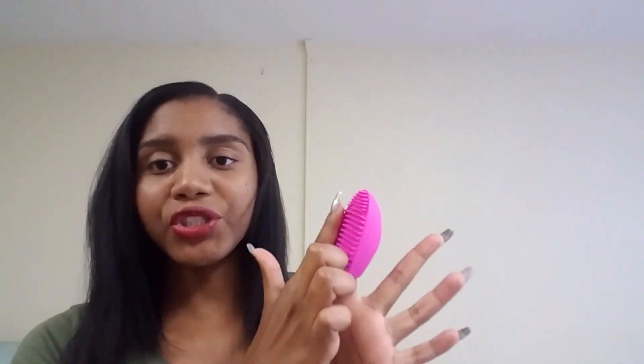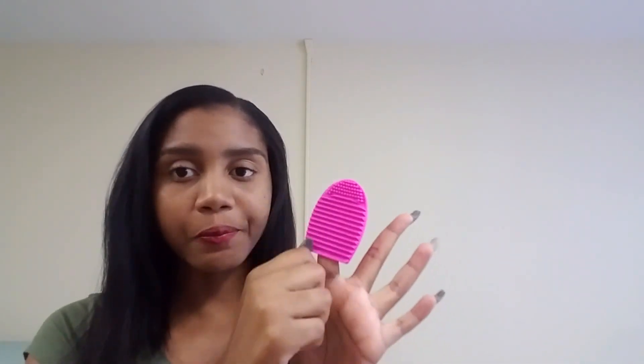The first item I'll show you is a makeup brush cleaner called Brush Cleaning X. It comes in a bag like this, and when you open it, it looks like this. Basically, you put your finger in it and then take your brush with soap or whatever you use to clean your brushes, and you clean it against the surface.